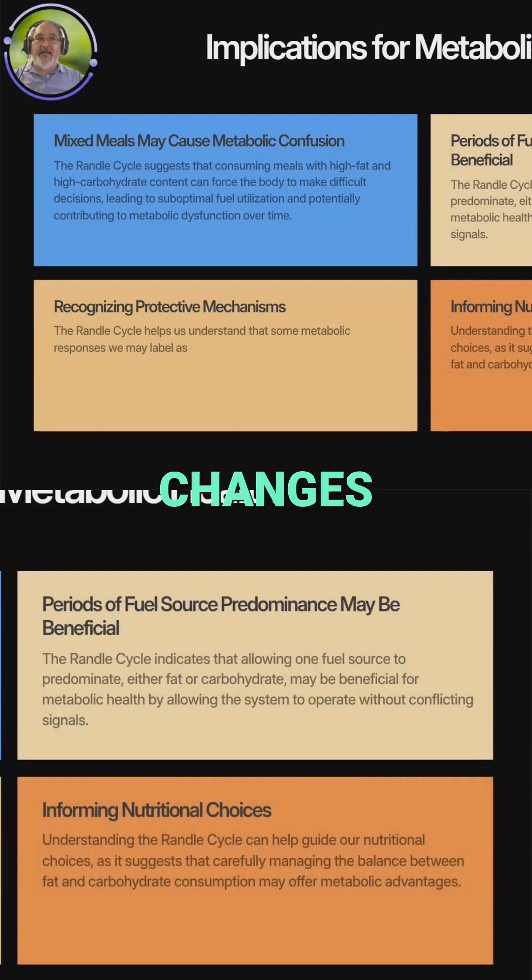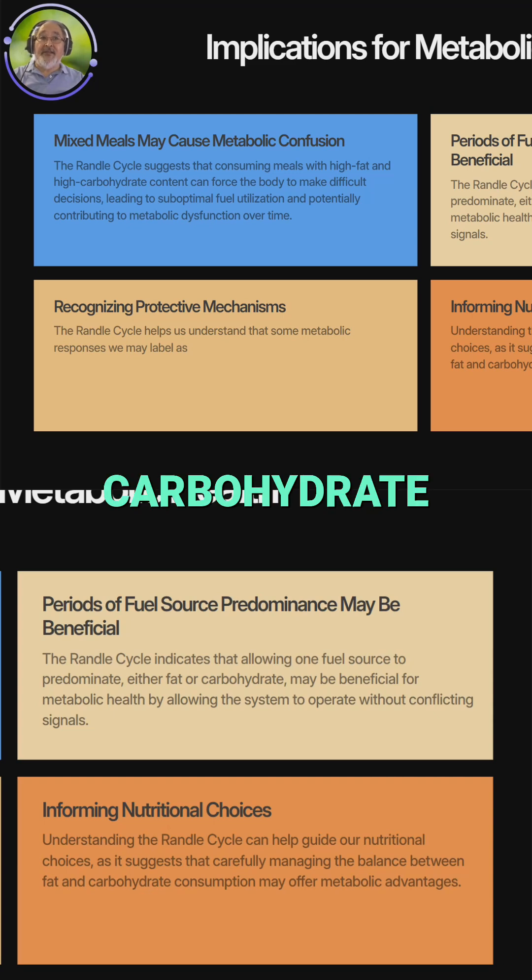Understanding the Randall Cycle changes how we think about metabolism and nutrition. It reveals that our bodies have sophisticated mechanisms for fuel selection that prioritize cellular protection. Consuming meals with high fat and high carbohydrate content forces the Randall Cycle to make difficult decisions, and the mixed signals can lead to suboptimal fuel utilization and potentially contribute to metabolic dysfunction over time.